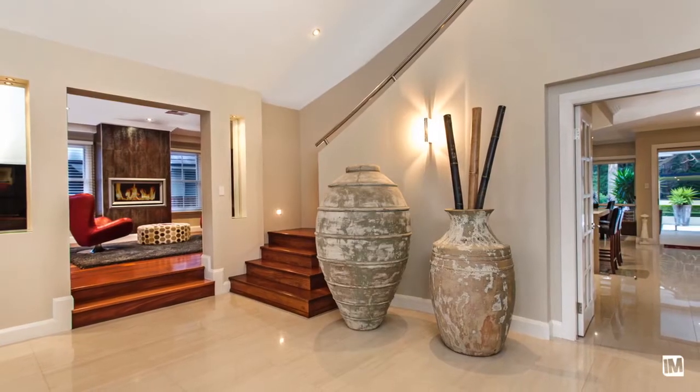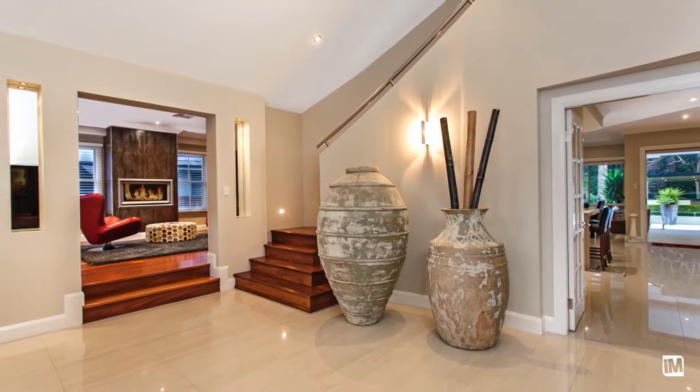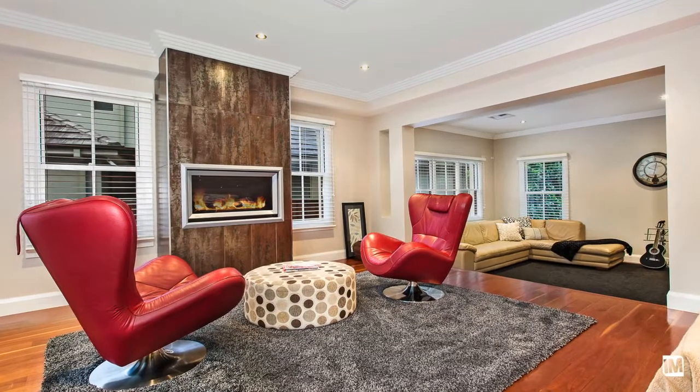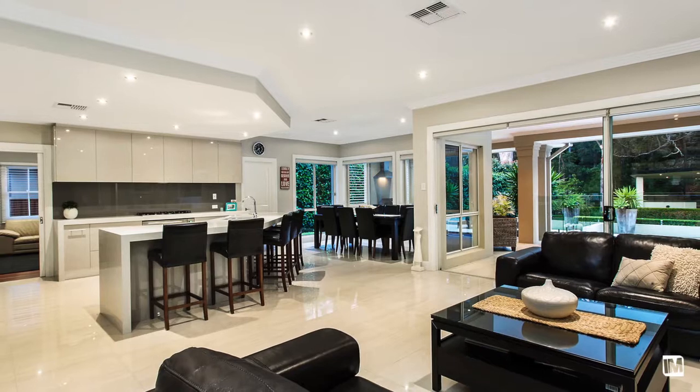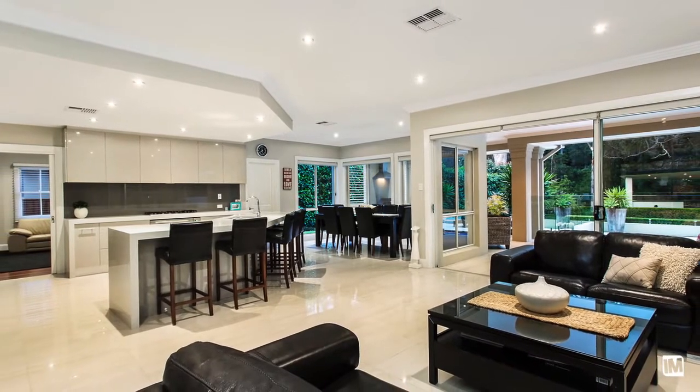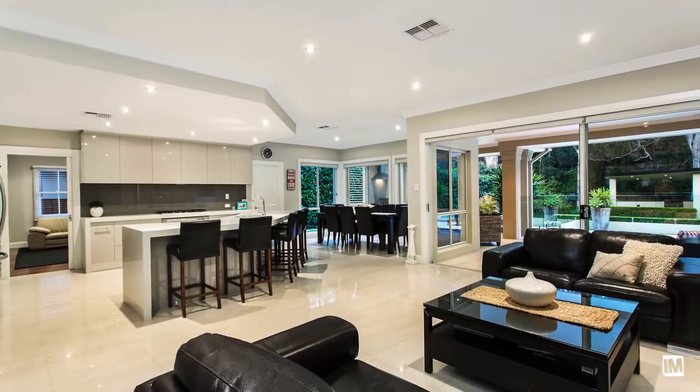The grand entry foyer boasts striking vaulted ceilings and leads you through to an elegant formal lounge room, complete with gas fireplace. This flows through to the heart of the home — an open plan kitchen, family and meals area.